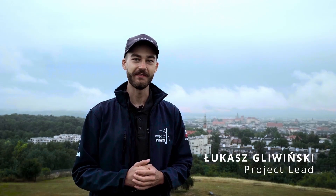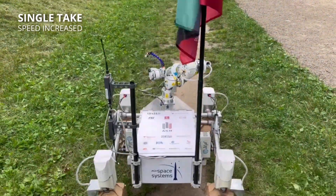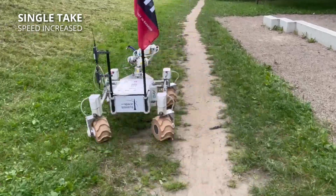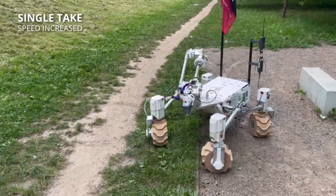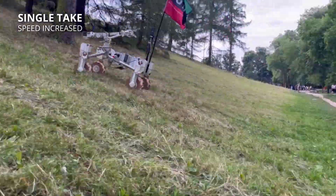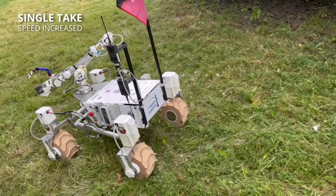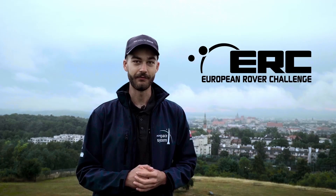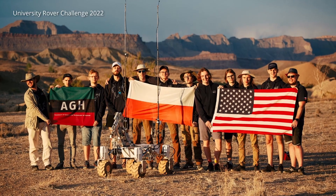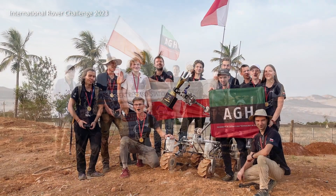Hi, we are AGH Space Systems from AGH University of Krakow, Poland. Kalman is our rover which is still evolving and as a project celebrates its 6th birthday this year. In this video we would like to show what we have prepared for this year's biggest space robotics event in Europe, ERC 2023. We are a team of 28 students from various fields of study, from robotics and computer science up to chemistry and geology.